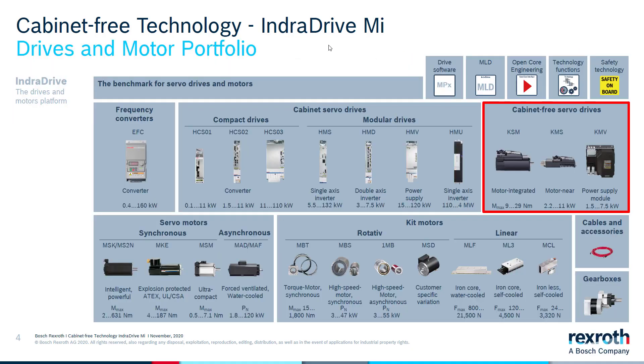Before we continue, I just want to show you our complete portfolio. We have frequency converters, cabinet servo drives, compact converters, modular drives, servo motors — synchronous and asynchronous — kit motors — rotary and linear — but today we will focus on cabinet-free servo drives.